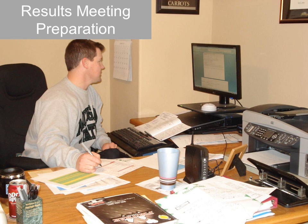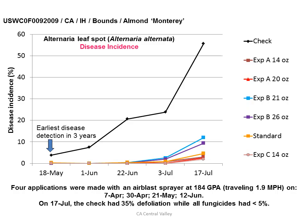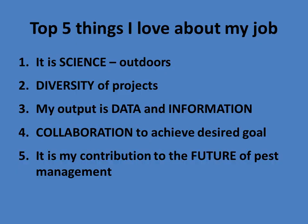This is one of the high points of the year — preparing for the results meeting. The outcome of a year of research is really data and information, so there's a lot of graphing and critical thinking and summarization that goes on. The presentation of results is the culmination of a lot of hard work throughout the year. This would be an example data graph prepared for a meeting, showing different experimental fungicides and how they compare with the standard — in this case showing disease incidence over time in almonds for Alternaria leaf blight. I'll wrap up by showing again the top five things I love about my job, and I hope today you've been able to get a good taste of what my position is and why I enjoy it. Thank you very much for your attention today.